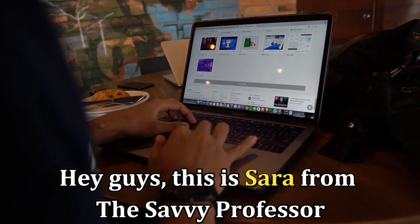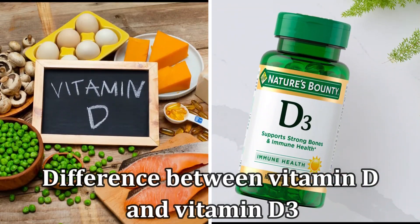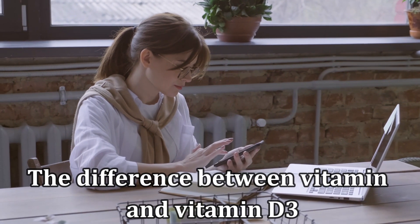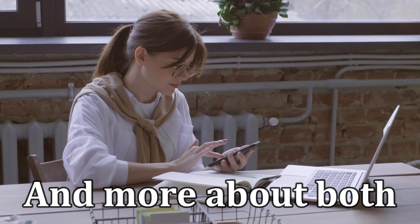Hi guys, this is Sarah from The Savvy Professor, and welcome to our video on the difference between vitamin D and vitamin D3. Make sure to watch until the end to know the difference between vitamin D and vitamin D3 and more about both.